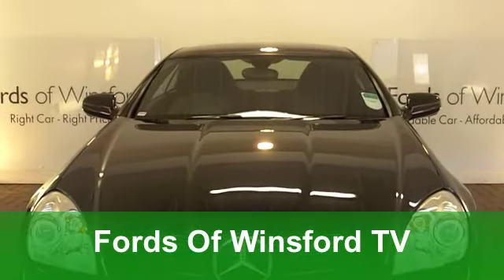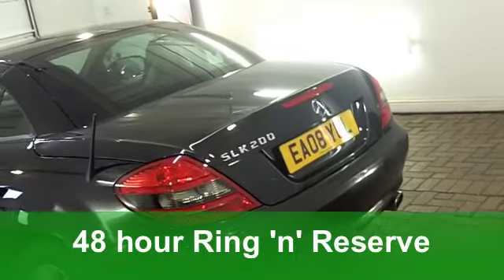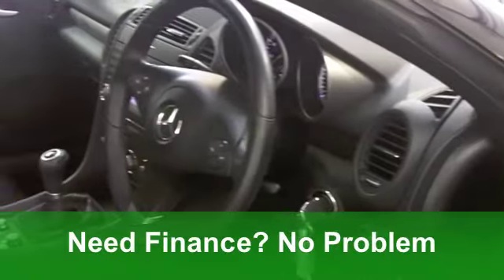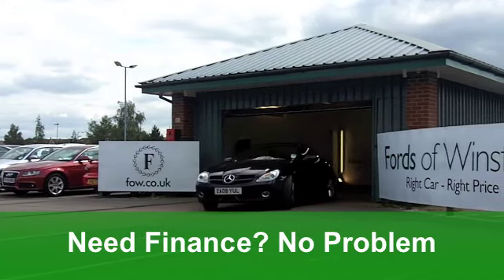Here we go with one of my personal favourites. I love these cars. It's a Mercedes-Benz SLK. Just imagine yourself driving this with that roof down this summer. Now this one from 2008 is a 200 compressor and it's covered just under 32,000 miles in metallic black.